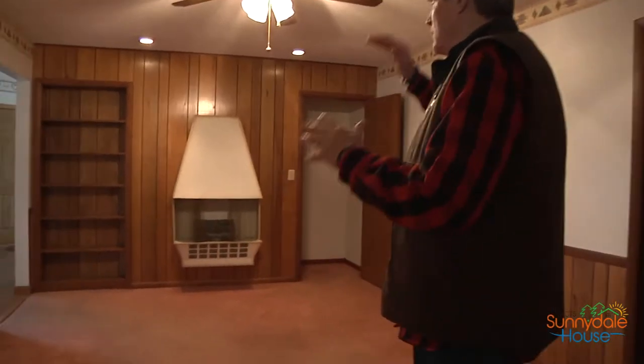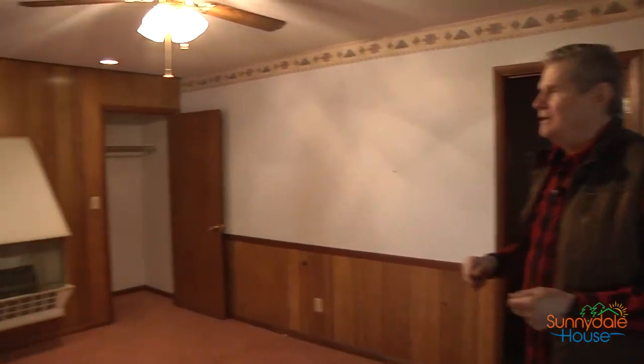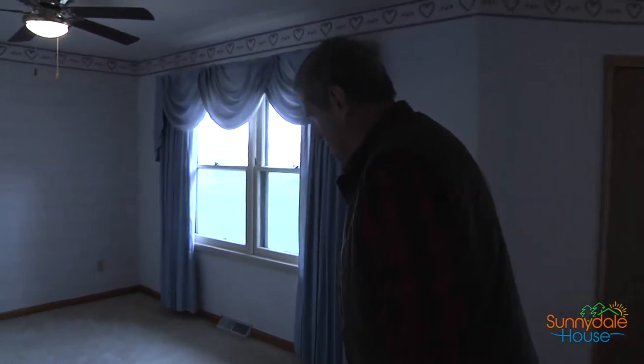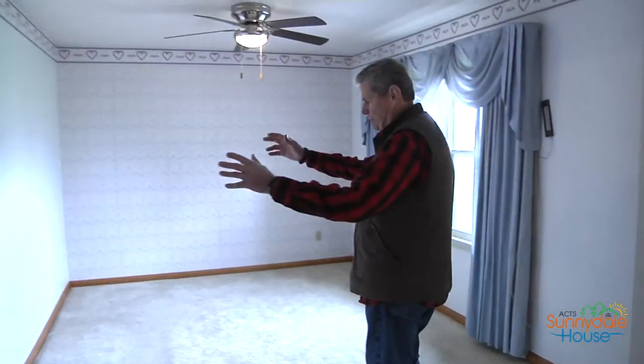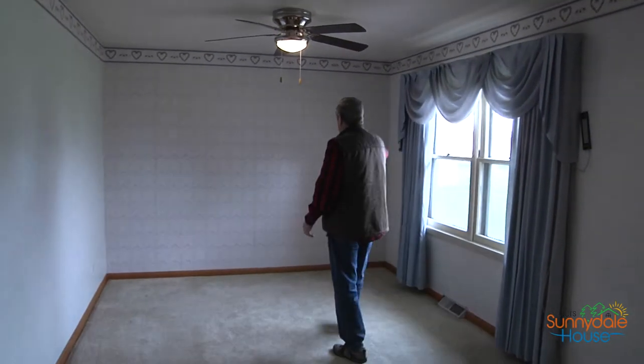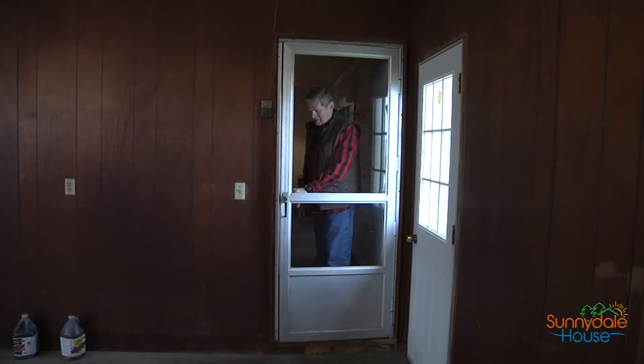All the fixtures — the old fireplace, everything — are going to be donated to ReStore, so if you like any of these things, go down to ReStore and shop. This whole wall comes out and will become a kind of a teacher's prep area, but this whole wall also comes out and will be the entrance to the classroom that's going to be built into the garage.